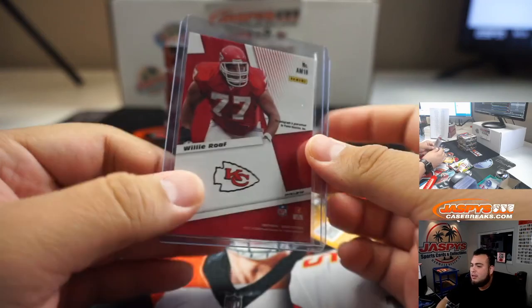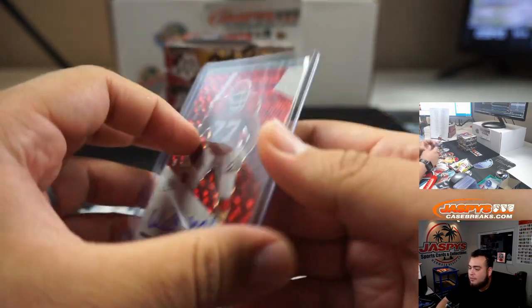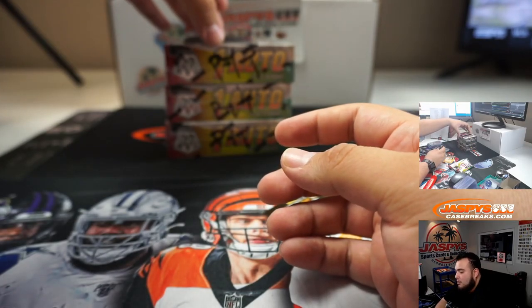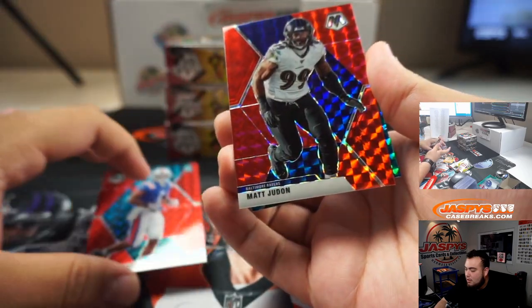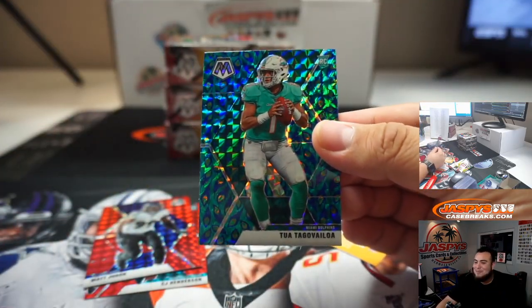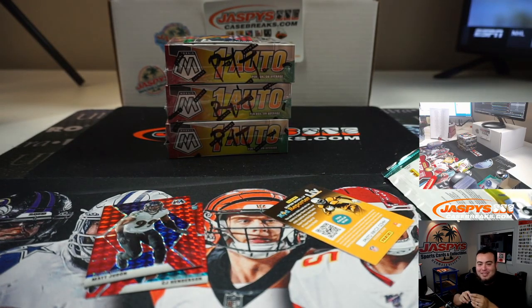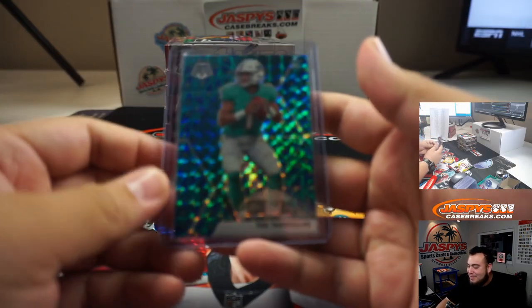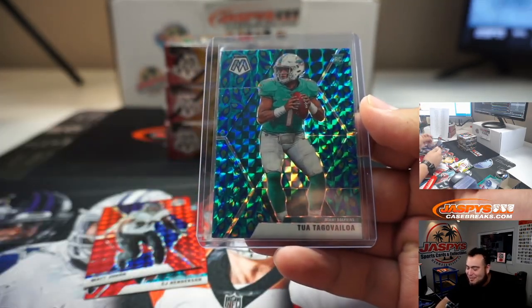At that point you want to just put it in a shoebox. That's Willy Roof — another one for the Chiefs. CJ Henderson Red. Matt Judon, and wow — we just hit a Two of Peacock! How crazy — Matthew, you actually have the Dolphins in this break. That is crazy. Two of Peacock — that is crazy.